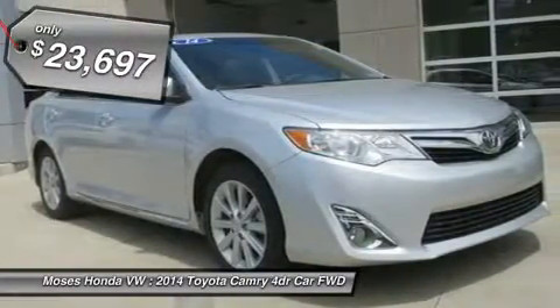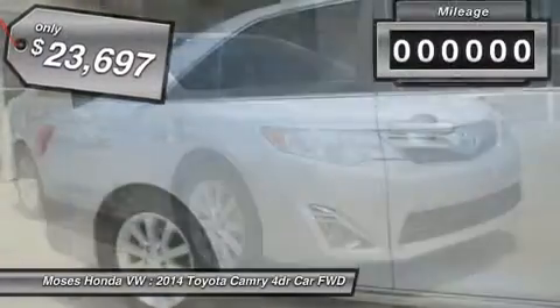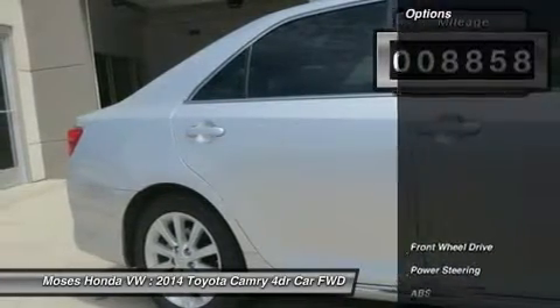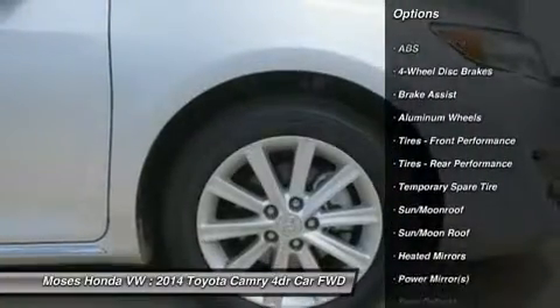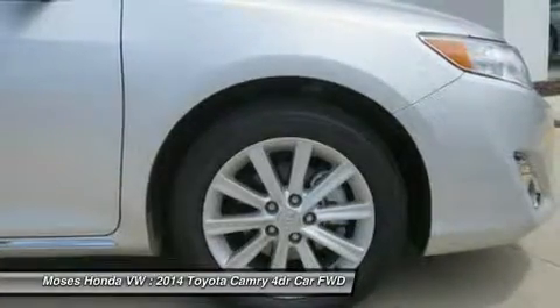A 2.4-liter intelligent engine pairs with a smooth shifting 6-speed automatic transmission and generates 178 horsepower on demand. This efficiency rewards you with nearly 35 mpg on the open road. Solid engineering and high-grade workmanship continue to earn this legendary car accolades year after year.